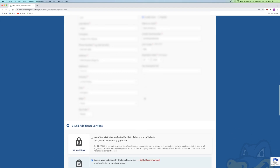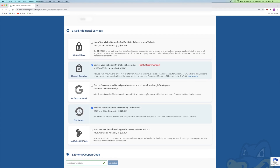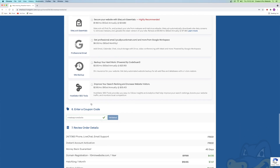Now I'll scroll down to number five, which is the additional services. I'm going to uncheck both of these boxes because I've got videos on the channel that show you how to do this for free. We've got secure your website with SiteLock Essentials and backup your hard work, which is just backups of your website. That saves you $1.99 per month each, billed annually — so that's $23 and $23 that you're saving.